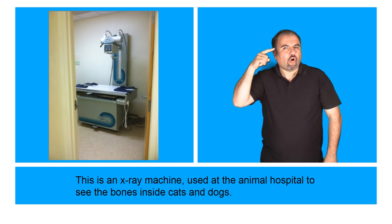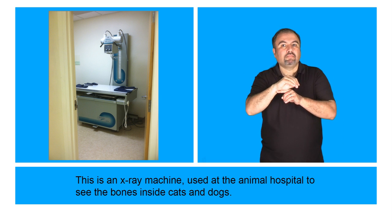This is an x-ray machine used at the Animal Hospital to see the bones inside cats and dogs.